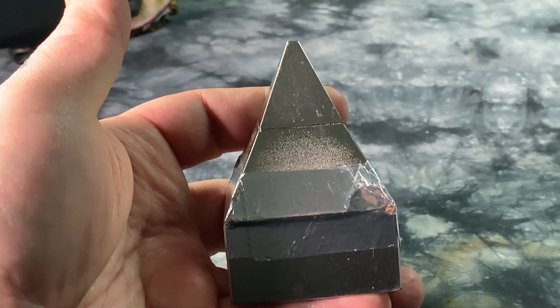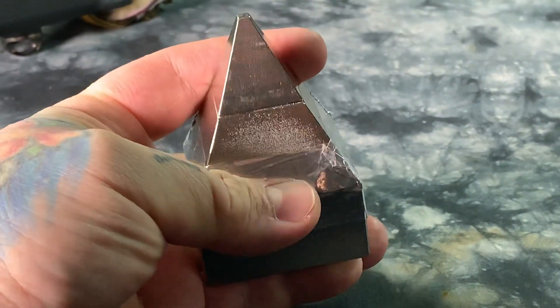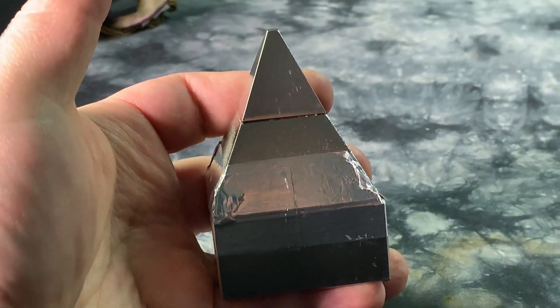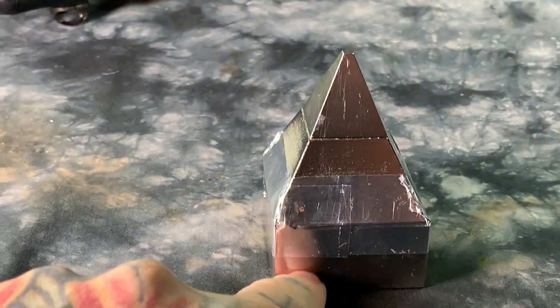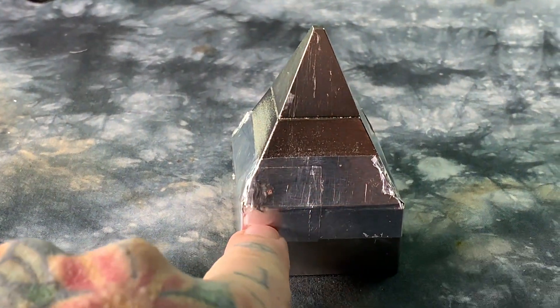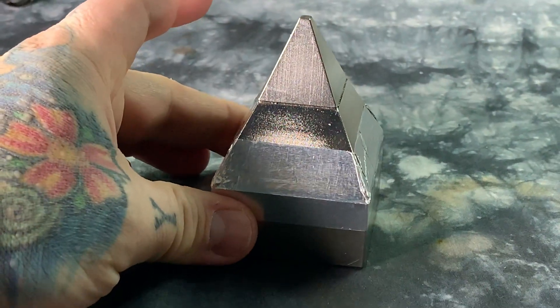I'll show you later this evening what it looks like underneath the supercell magnetic field viewer — it's very interesting. I'll let you guess what you think it looks like. The field is only very, very slightly different when I added the two by two by one inch booster to the base.